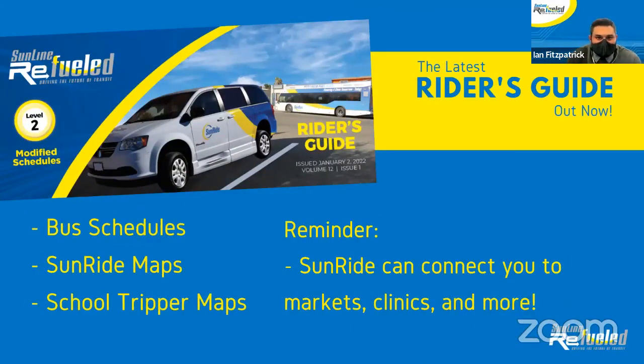Next is our Rider's Guide. The latest Rider's Guide is available now. It is important to note that the Rider's Guide is updated three times a year. These guides are provided for free on either our vehicles, or you can receive them from our customer service. There is also a service for you to sign up to have those mailed to you as well.